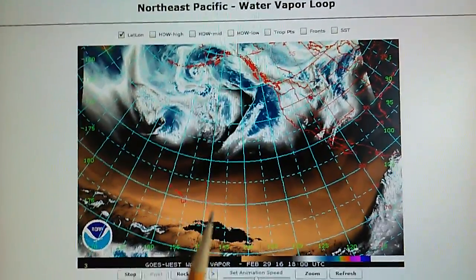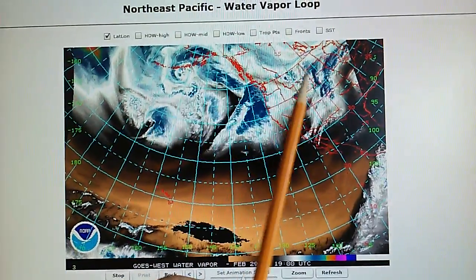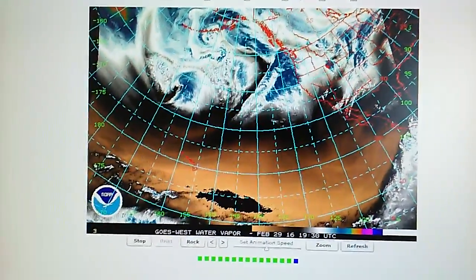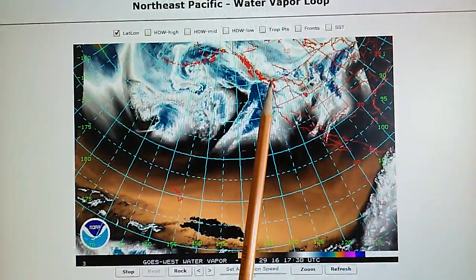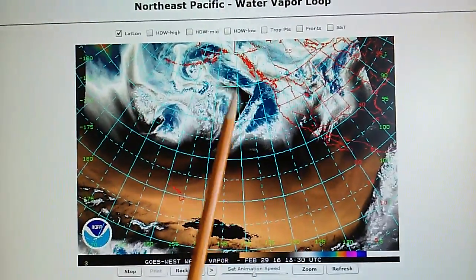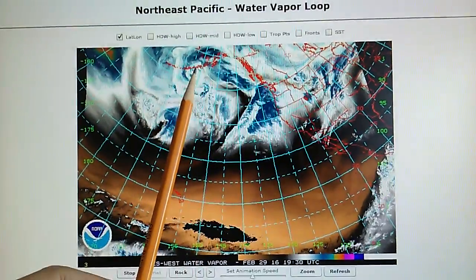Last season all these storms rode up and over into Canada and back down towards the Northeast, and that's why there was so much snow in Boston — it was a record winter. But this year they're blocking a lot of this weather and it's just going around the pinwheel, and they'll beat up on these storms as they continue around.